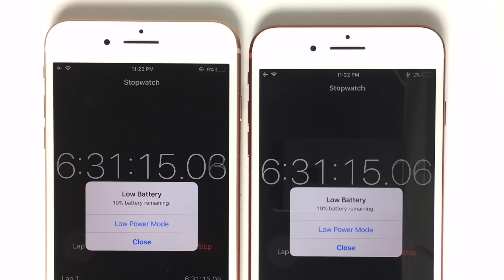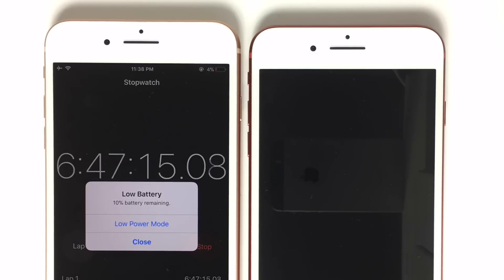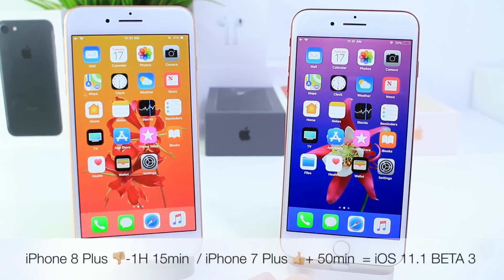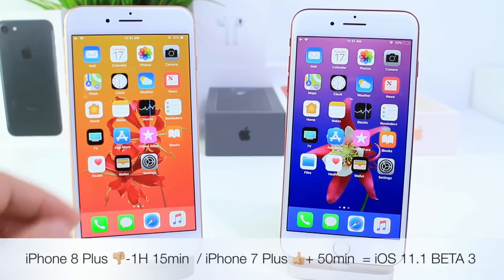The iPhone 7 Plus however died at 6 hours and 36 minutes, giving us a plus of 15 minutes of on-screen time on the older device. So on the iPhone 7 Plus we got 15 minutes extra on the new Beta, while on the iPhone 8 Plus we got an hour and 15 minutes less of on-screen time, which is really not good.